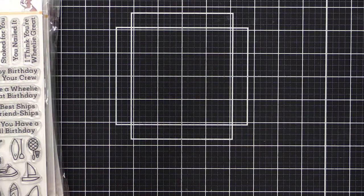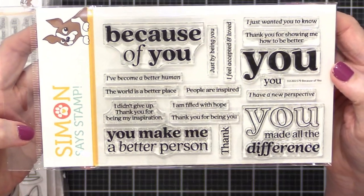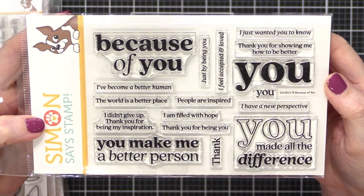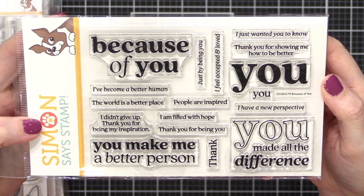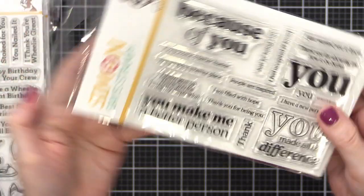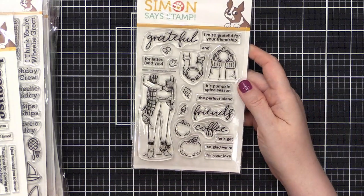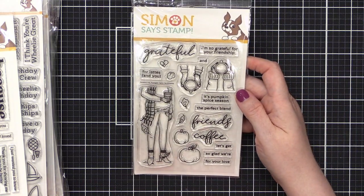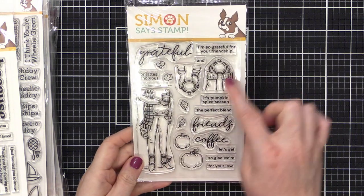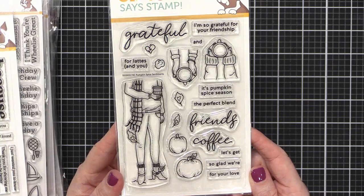The next stamp set is called Because of You. Such great greetings — sometimes you just need sentiments like this to send to people who are special to you. Then this next stamp set is so cute — I believe Nina Marie Trapani did this one. It's called Pumpkin Spice Season, with cool little autumn images. There is a coordinating die for it.